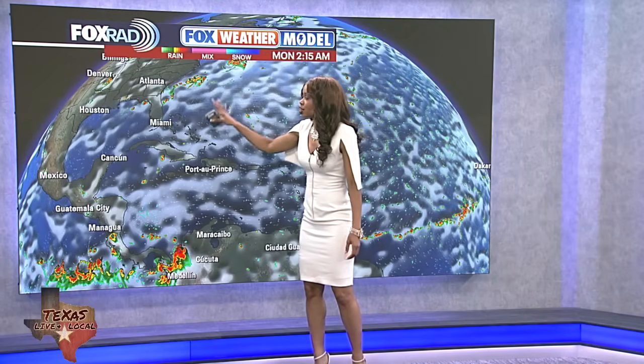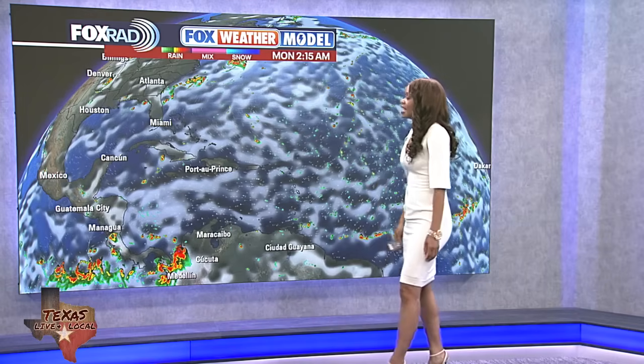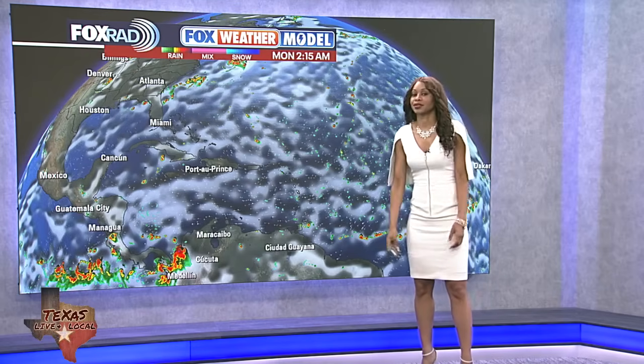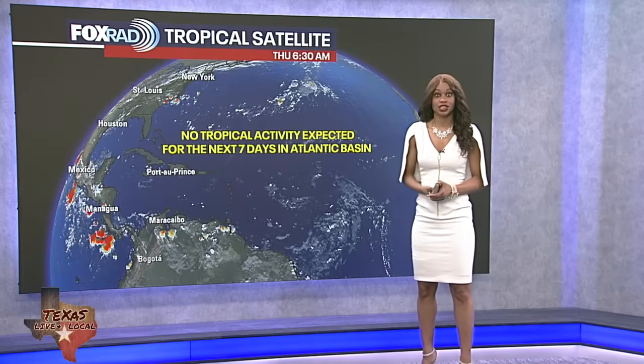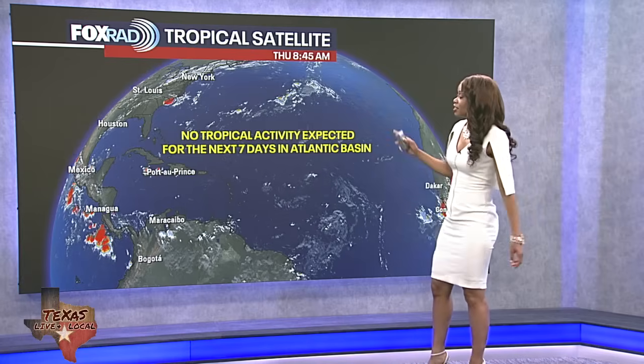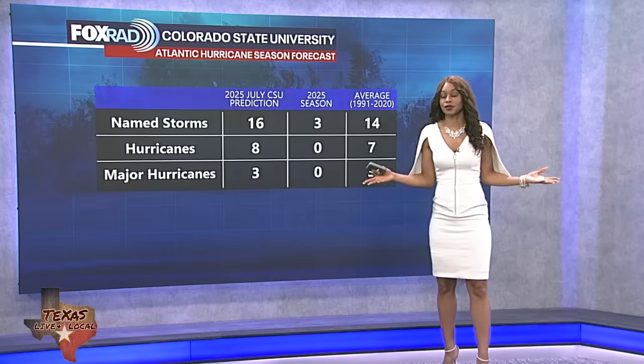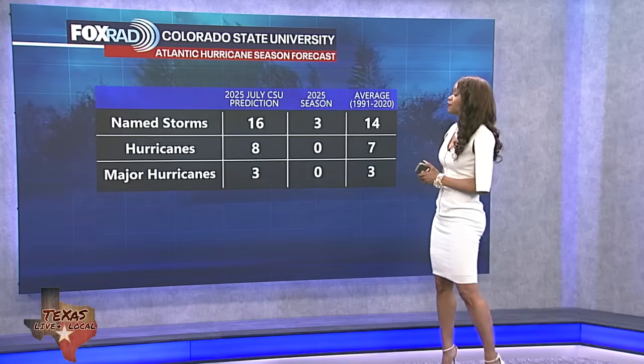Really through this weekend into early next week, we're not seeing a high potential for tropical development. There's a disturbance and a front, with the potential for an area of low pressure to spin along that front right off the southeastern US coast. But at this point, the models aren't making that very strong. So for now, we're still thinking no tropical activity expected for the next seven days in the Atlantic Basin.